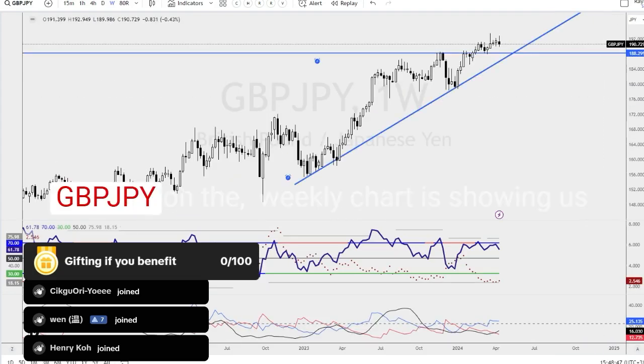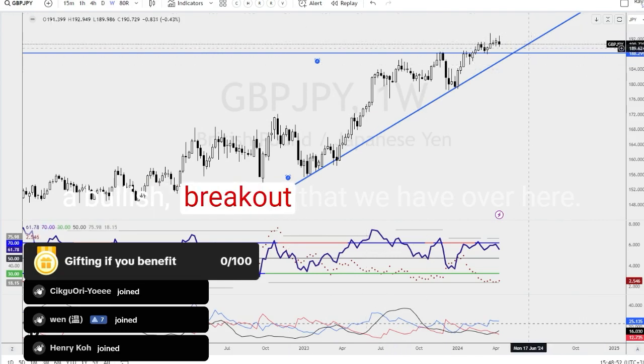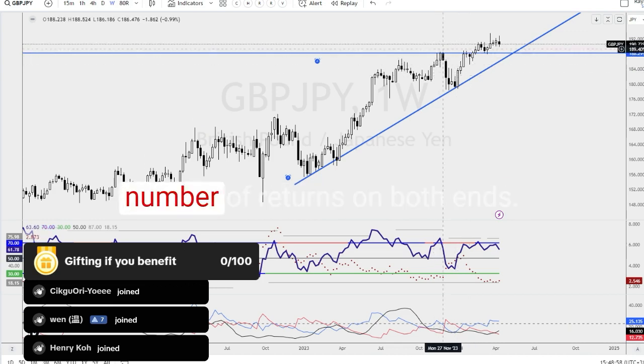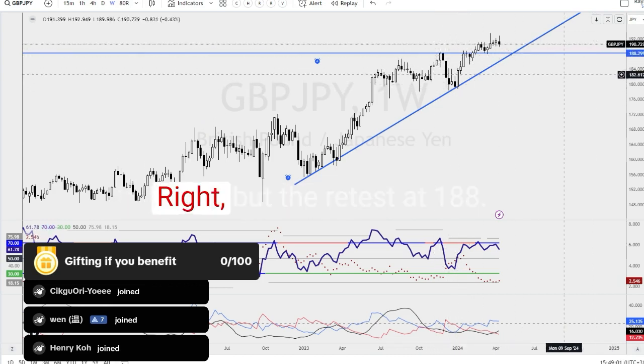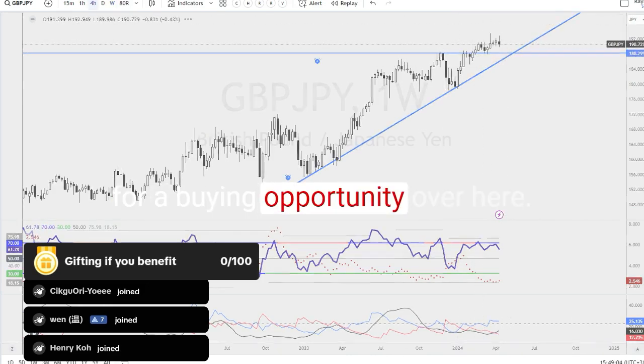The next pair is Pound Yen. On the weekly chart, Pound Yen is showing a bullish breakout. Some may not recognize this as a standing triangle because of the number of retests on both ends. A retest at 188.29 could be the level to wait for a buying opportunity.